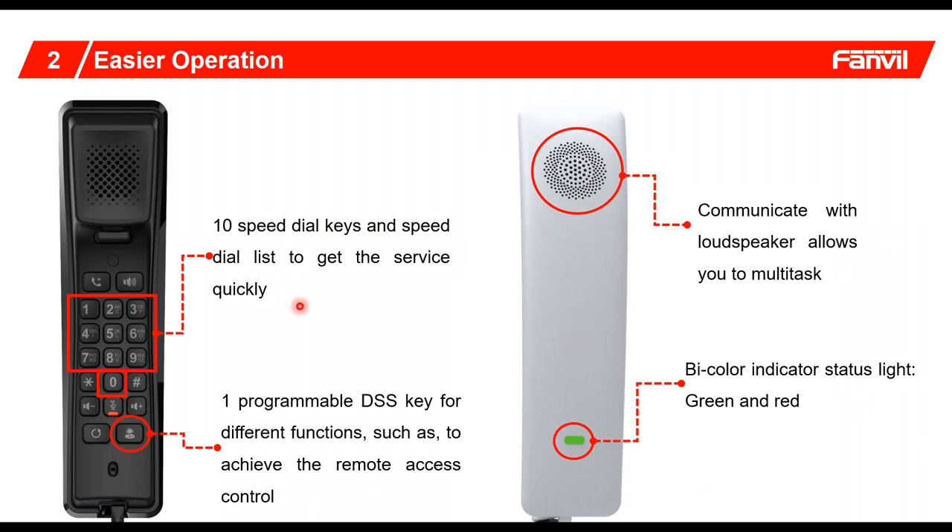Not only does it support speed dial keys, but it actually has one programmable DSS key. That has a really big feature because not only can this phone be used as a hospitality phone typically located in the bathroom, but it can also be used to address an entry unit — so that once you verify a caller is available in the front lobby of a building, you can use this key to invoke an opening of the door. It really is something that blends into the atmosphere and contains a speakerphone as well as an activity light.